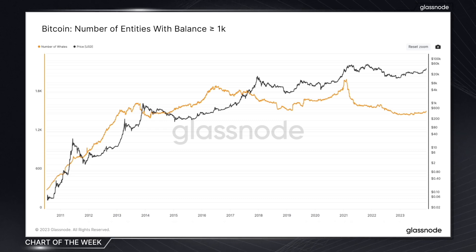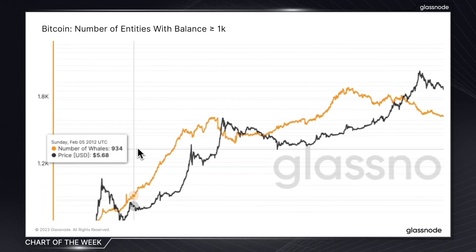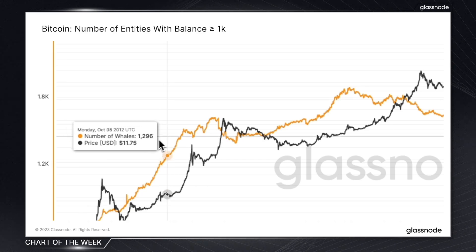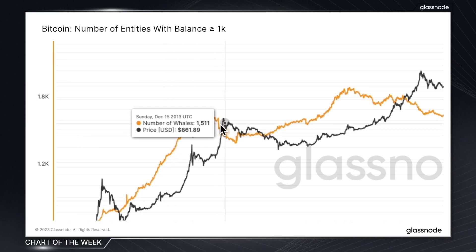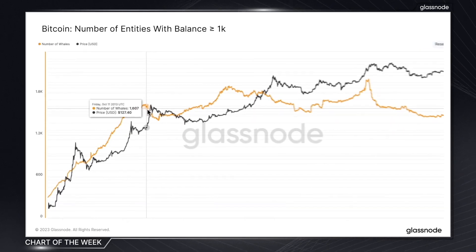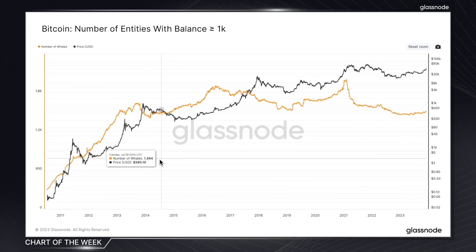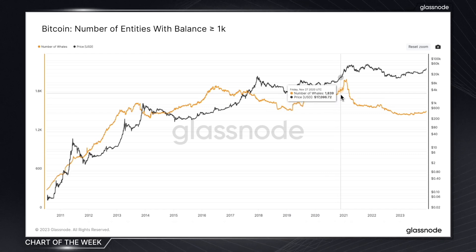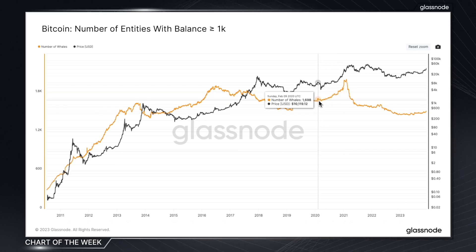So what are some of the notable past trends in this metric? Well, historically, we can see that an increase in whale entities often serves as more of a macro level indicator, typically growing during bear markets and peaking around market tops. For example, through 2012, through 2014 and 2015, and also through 2020, we saw a consistent growth in the number of Bitcoin whales in the run up to the bull market.